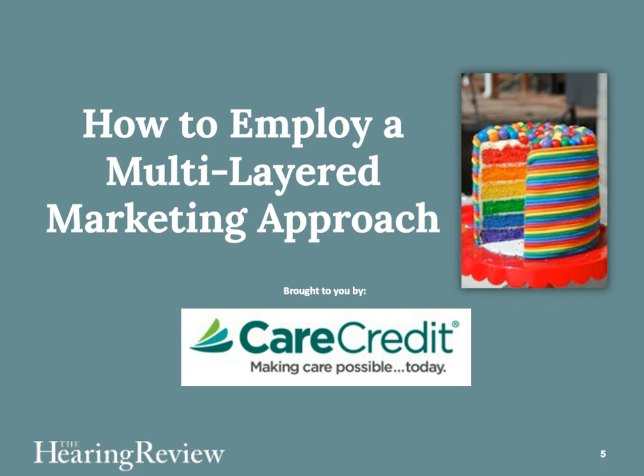Thank you for that wonderful introduction, Carl. I always enjoy working with you and the great people at CareCredit. I'm going to talk today about a marketing approach that's been working very nicely in my practice and has been very successful at bringing in new patients. It's called multilayered because we're using many different approaches all at once. I'm going to tell you how you could employ multilayered marketing in your practices, and I hope it will work as well for you as it has for me.